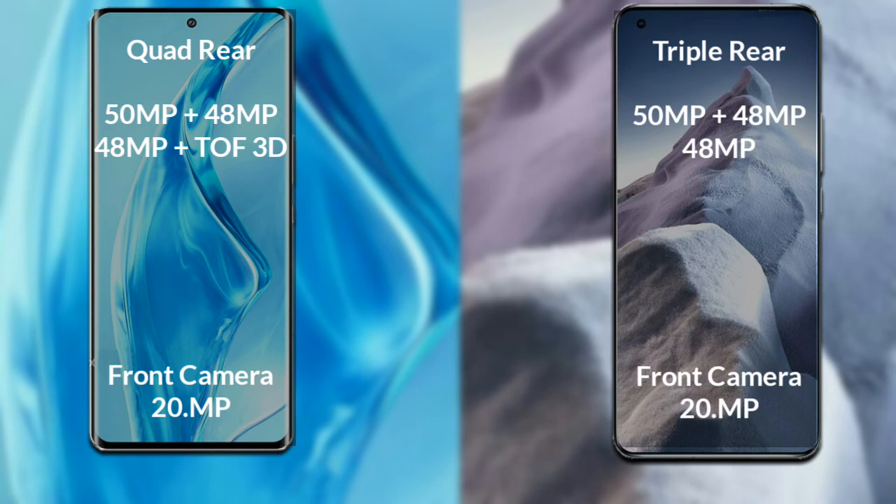Xiaomi Mi 11 Ultra has a rear triple camera setup. The primary camera is 50MP, the secondary sensor is 48MP, and the third sensor is 48MP. The front camera is 20MP.